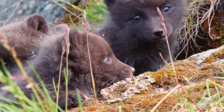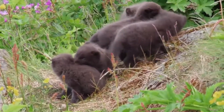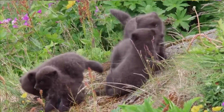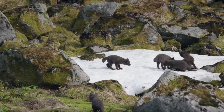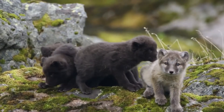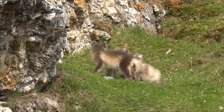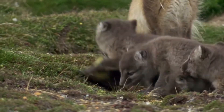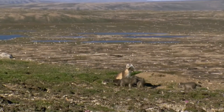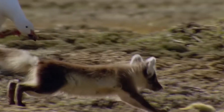The number of cubs is highly dependent on food availability. In lean years, about five babies appear, but in favorable conditions the number of puppies can reach 16 — which is very unusual for predators. Parents can also raise foster cubs. The babies grow quickly, and parents are constantly hunting to feed so many hungry mouths, coming up with the most daring ways to get what they want.